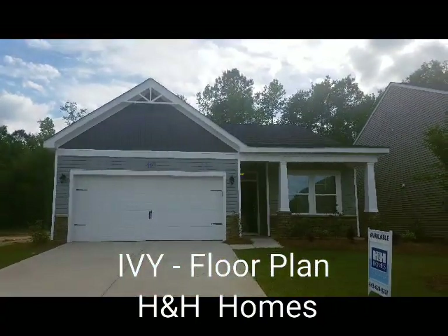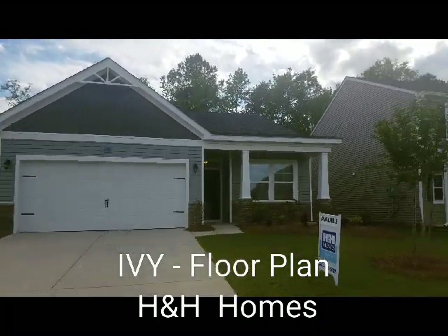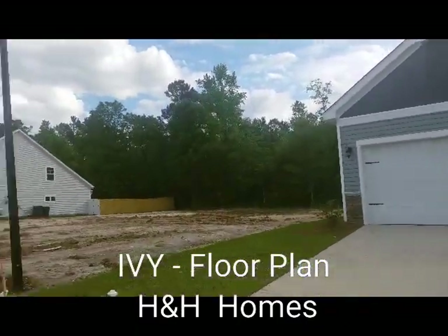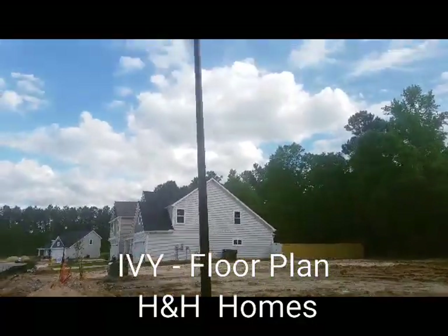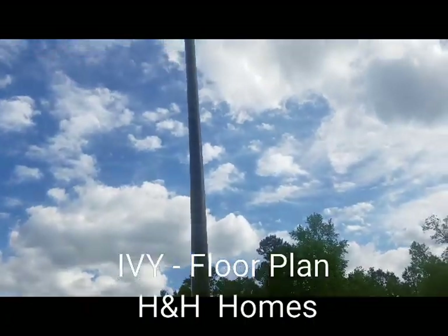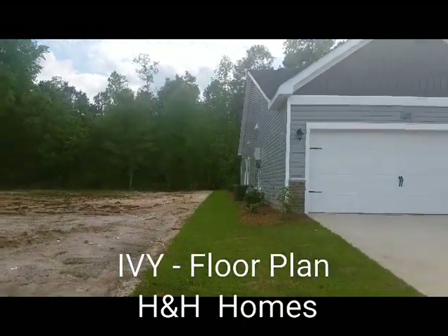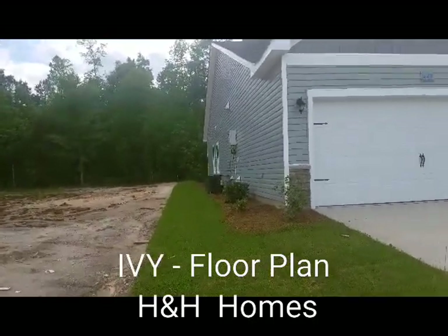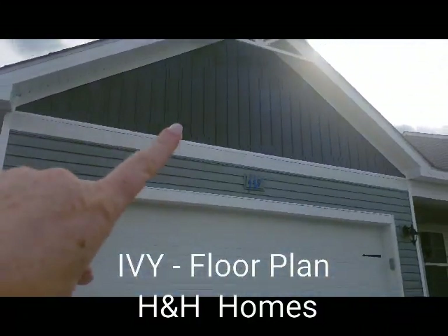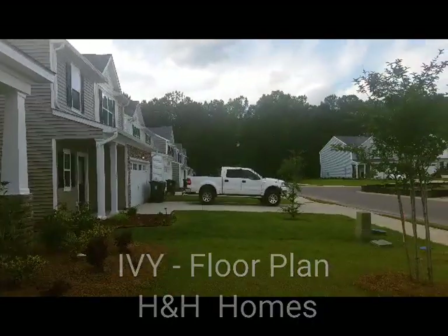Here's the front elevation of this Ivy. I love the little added feature right there and the porch is actually pretty deep so it's definitely usable. I like the different paneling and the siding — it just gives you a little bit of a different look, a little character.